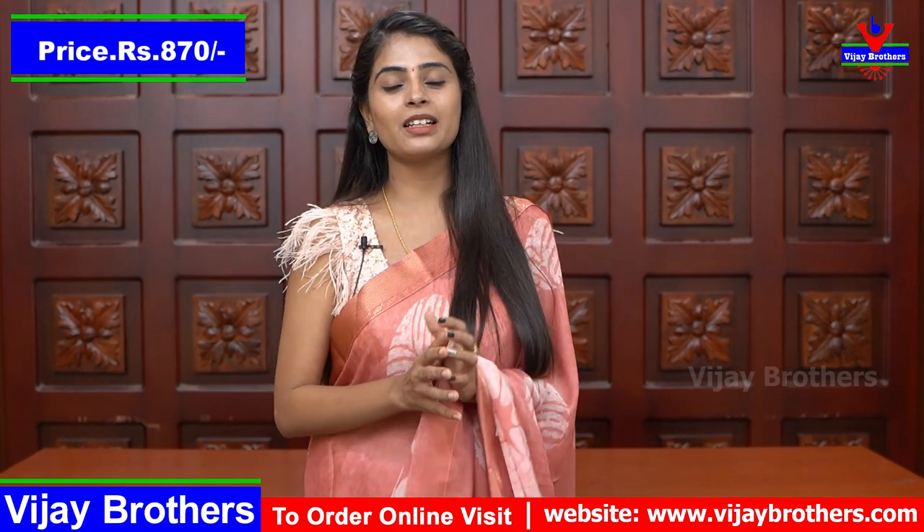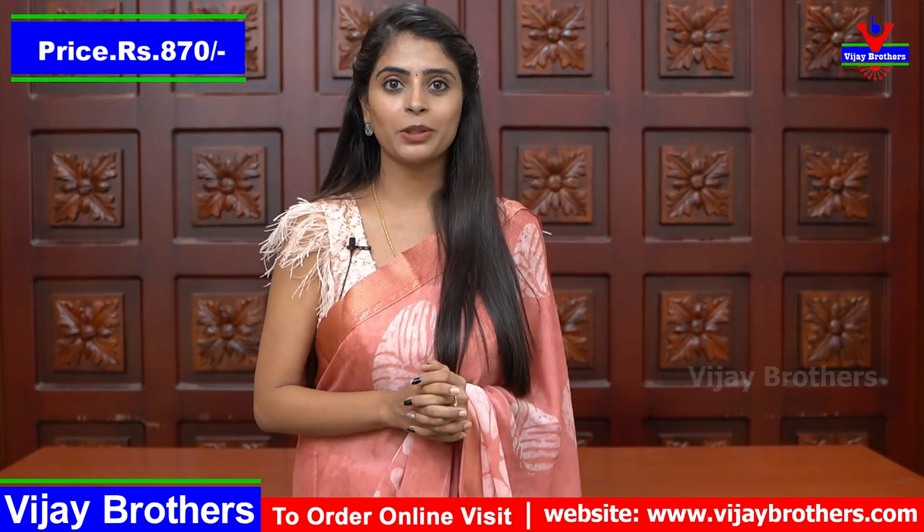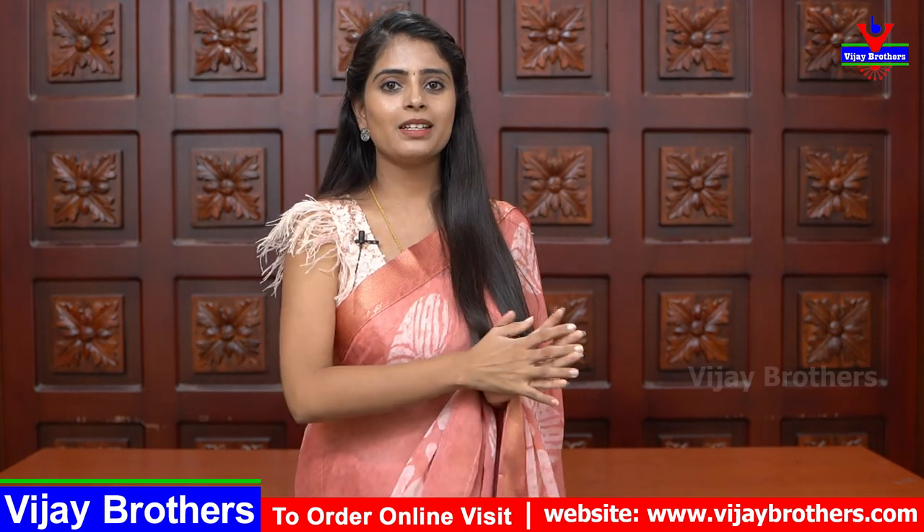Red color, beautiful - daily wear, office wear. Price Japan is 870. Beautiful sari.